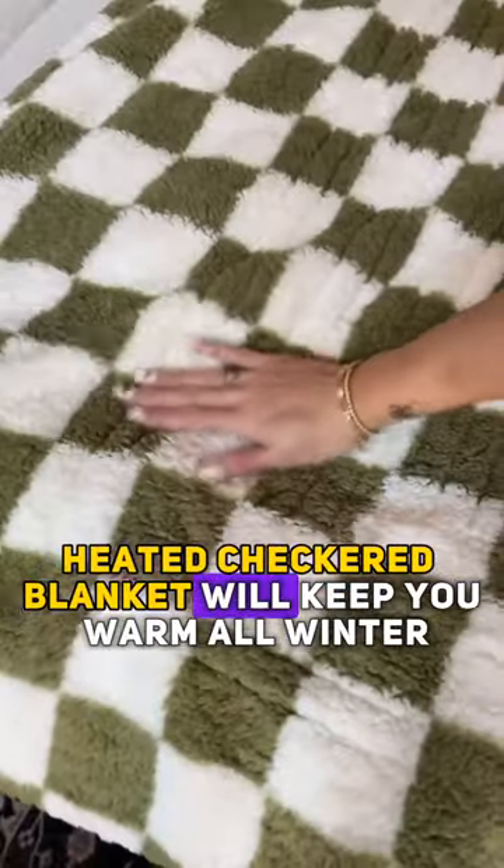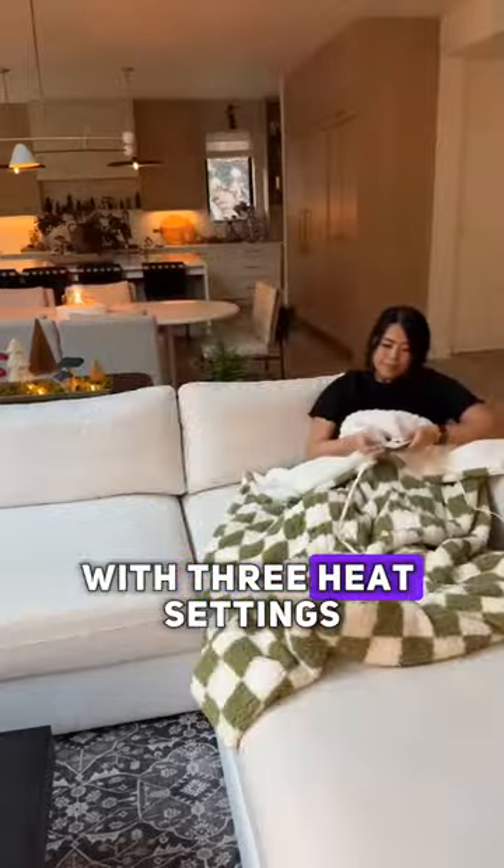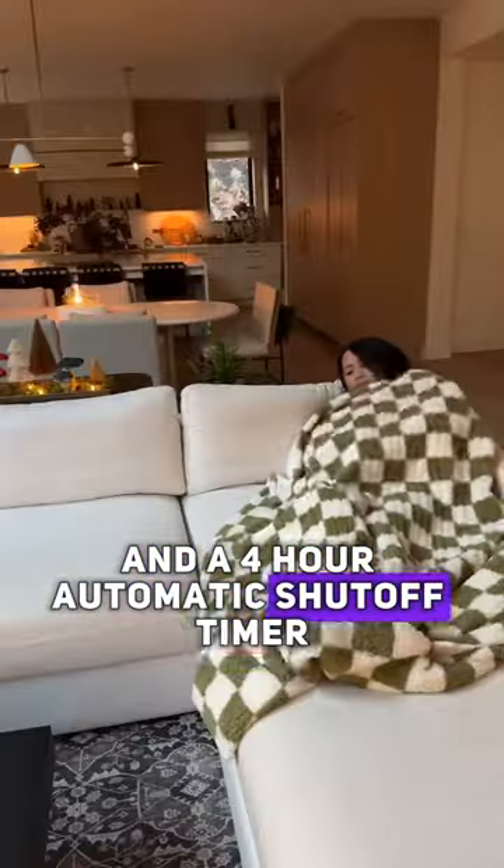This soft, luxurious heated checkered blanket will keep you warm all winter with three heat settings, a pocket for your feet, and a four-hour automatic shut-off timer.